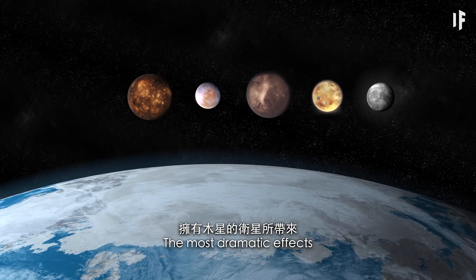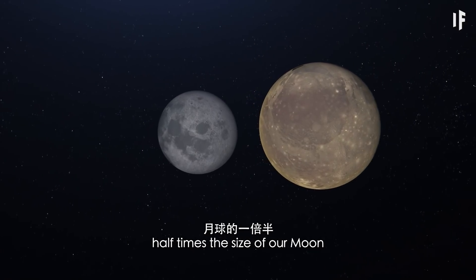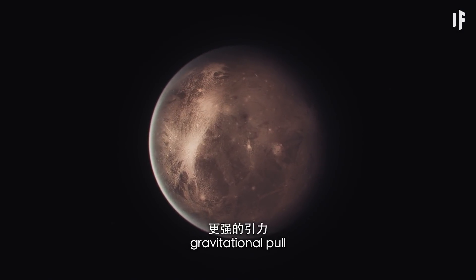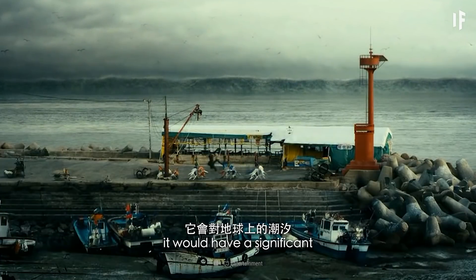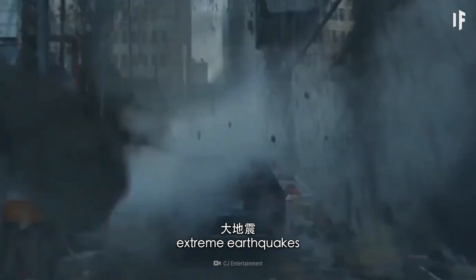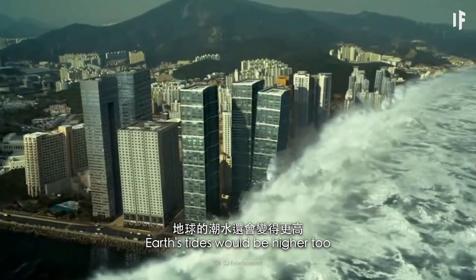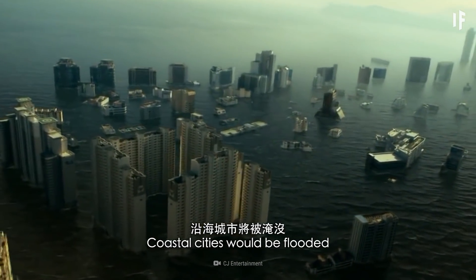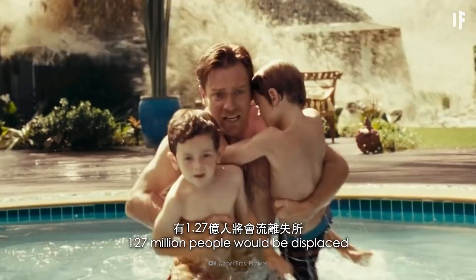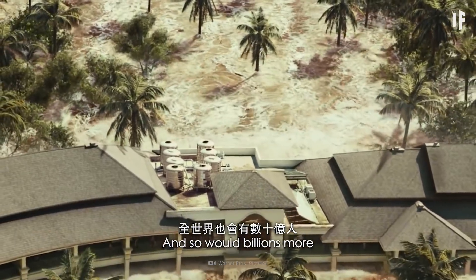The most dramatic effects of having Jupiter's moons would come from Ganymede. While it may be only 1.5 times the size of our moon, it has double its mass. With more of its own gravitational pull, it would have a significant impact on our tides — get ready for massive tsunamis, extreme earthquakes, and more volcanic activity. Earth's tides would be higher too. Coastal cities would be flooded and abandoned. In the United States, where 40% of the population lives near the coast, 127 million people would be displaced — and so would billions more around the world.